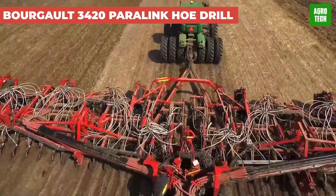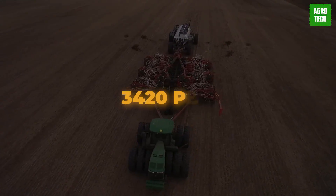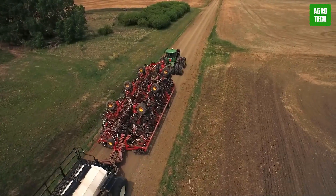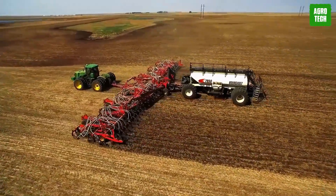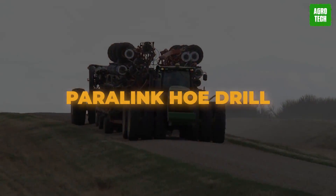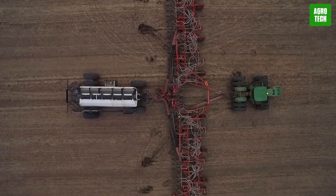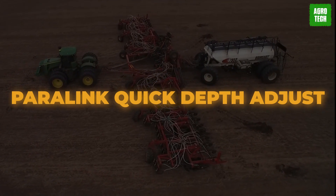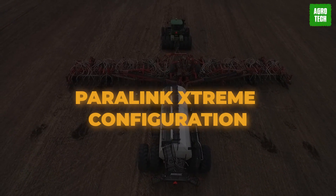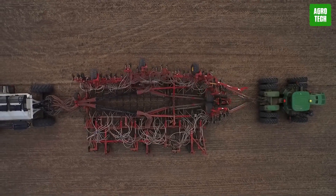Borgo 3420 Paralink Hoe Drill. Get ready to revolutionize your seeding game with the 3420 PHD. Say goodbye to uneven emergence and poor seed placement, thanks to its condition-appropriate speed. With the Paralink hoe drill technology and the groundbreaking transfold system, choose from 80-inch or 100-inch working widths to match your needs. Need quick adjustments? Try the Paralink quick depth adjust setup. Want extreme precision? Go for the Paralink extreme configuration. When it's time to hit the road, the transportation dimensions make it a breeze.